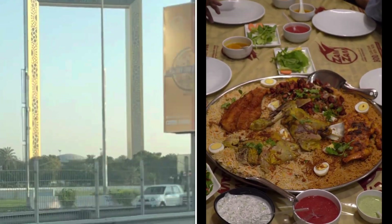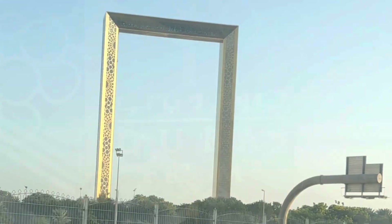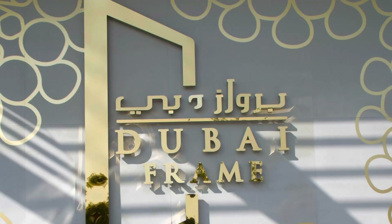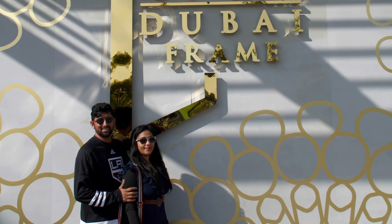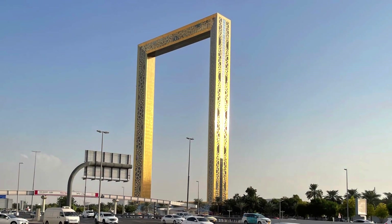In this video we are showing the amazing Dubai Frame and then next a culinary special dish. The Dubai Frame is a popular tourist attraction located in Dubai.